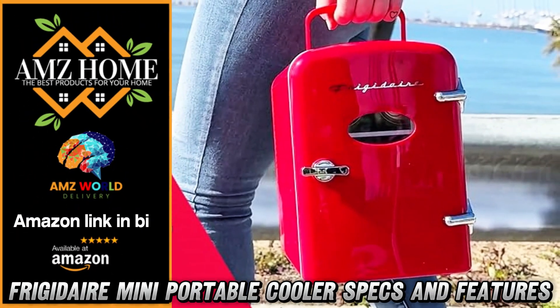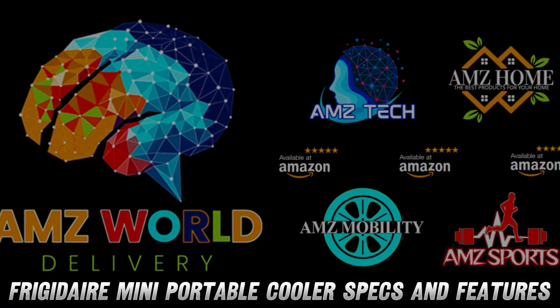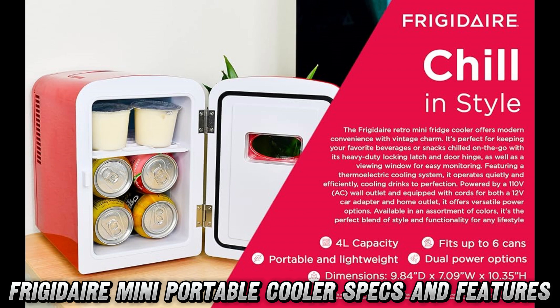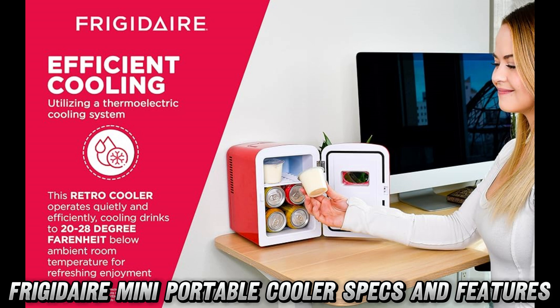Welcome to AMZ World, the place where you will find the best Amazon product descriptions. Hey there, cool people. Today we're diving into this absolutely adorable Frigidaire mini cooler that's about to revolutionize your personal cooling game. Ever wondered what it would be like to have your drinks or skincare products chilled to perfection right at your fingertips? Well, wonder no more.